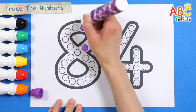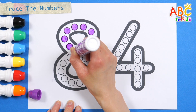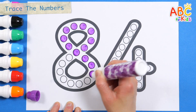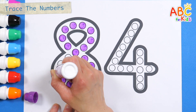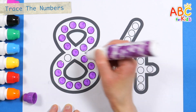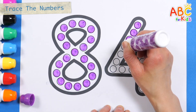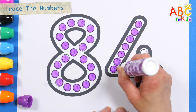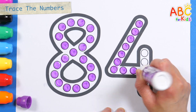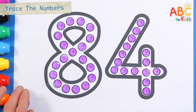Old MacDonald had a farm, E-I-E-I-O. And on his farm he had some sheep, E-I-E-I-O. Old MacDonald had a farm, E-I-E-I-O. Old MacDonald had a farm, E-I-E-I-O. Eighty-four! Great job!